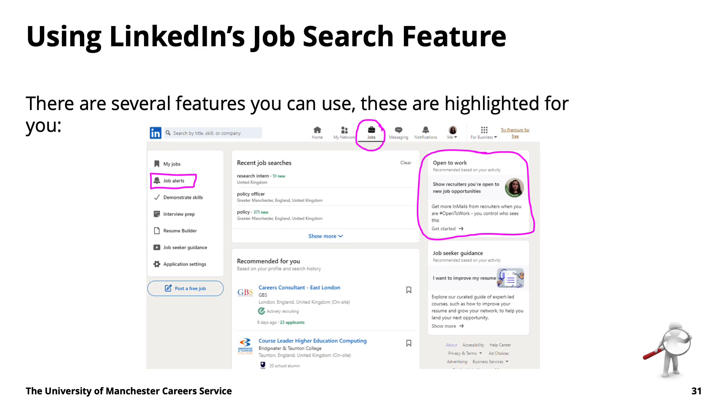Using the job search feature is very much like any other job board. It can suggest roles directly matched to what you've already entered on your profile, but you can also search by job title, by job family, and all the other things you'd expect on an ordinary job website. If you're unsure, we do have a playlist completely dedicated to job hunting, and all the strategies and tips there are just as valid for LinkedIn's job search feature.